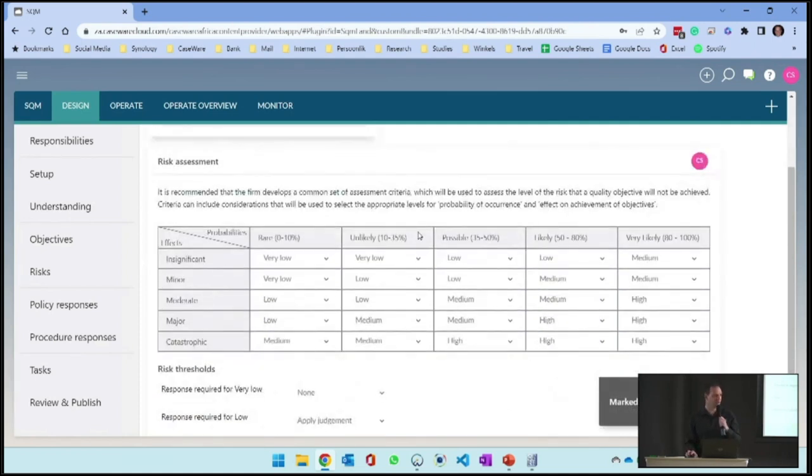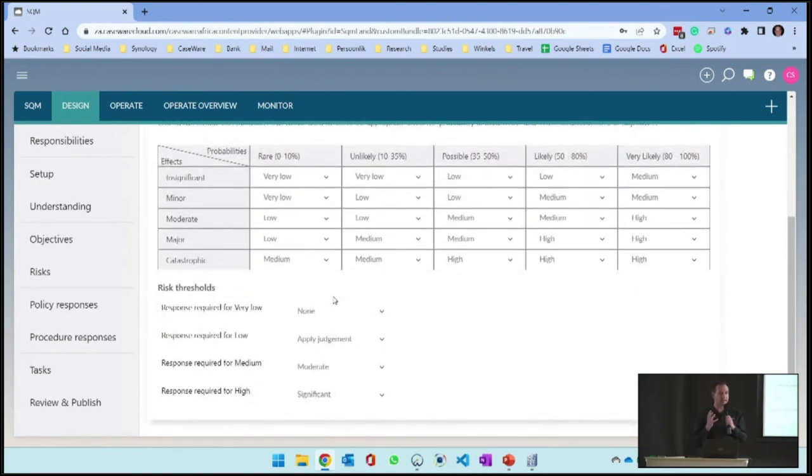The risk assessment is our risk matrix that we as a firm are going to apply. Based on the effect of something happening and the probability of that thing happening, what is the risk? The standard talks about quality risks requiring certain responses. If there's a very low risk, there's no response required. Sometimes we need to apply judgment - there can be moderate or significant risks based on the five different risk ratings.